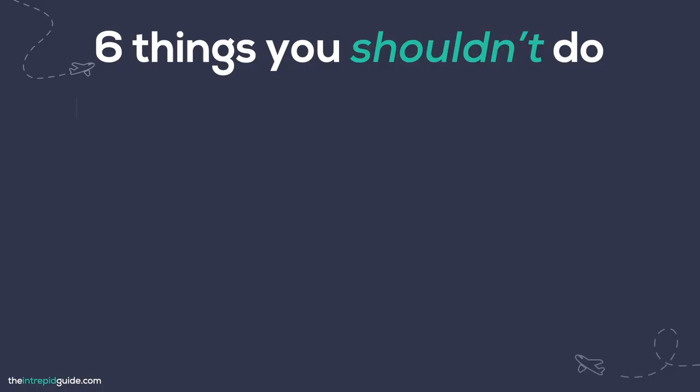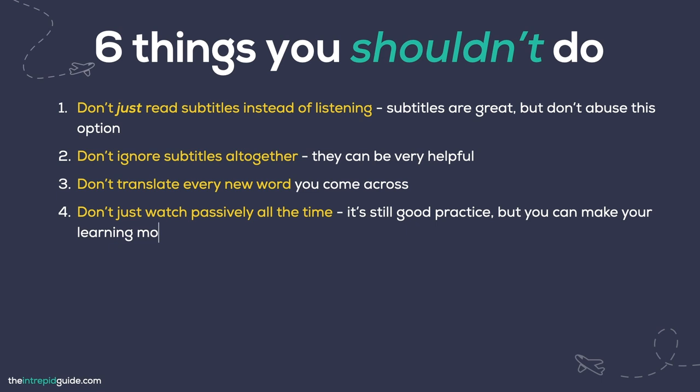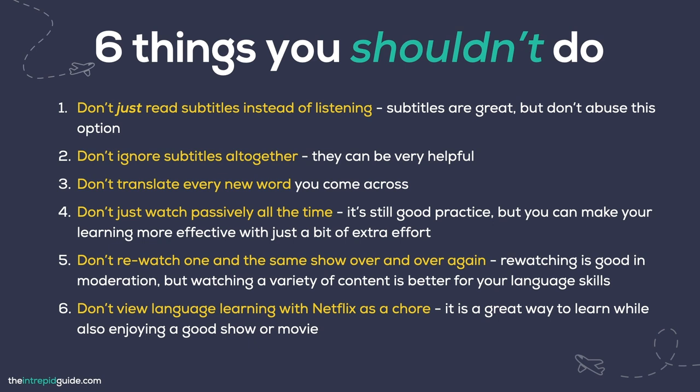Now let's take a look at a few things not to do. Don't read subtitles instead of listening — subtitles are great, but don't abuse that option, and don't ignore them altogether either, as they can be very helpful. Don't translate every new word you come across. Don't just watch passively all the time — it is good practice, but a bit of extra effort makes your learning more effective. Avoid re-watching one and the same show over and over again — rewatching is good in moderation, but watching varied content is better for your language skills. And don't view language learning with Netflix as a chore — it is a great way to learn while enjoying a good show or movie.